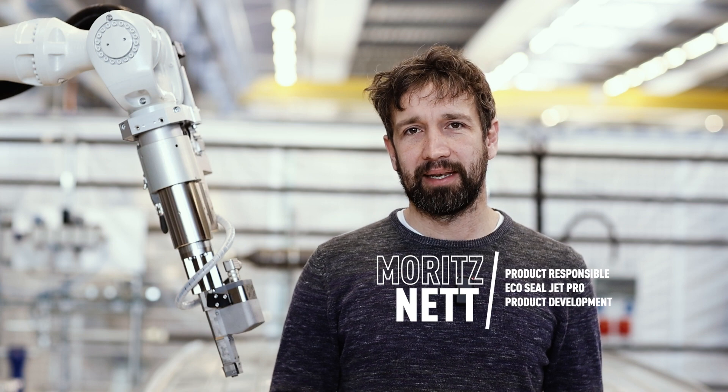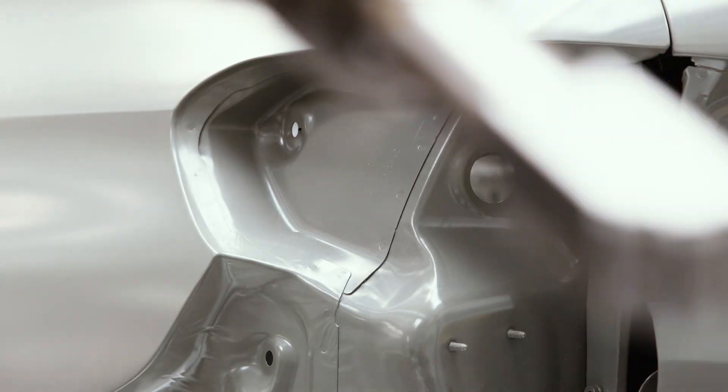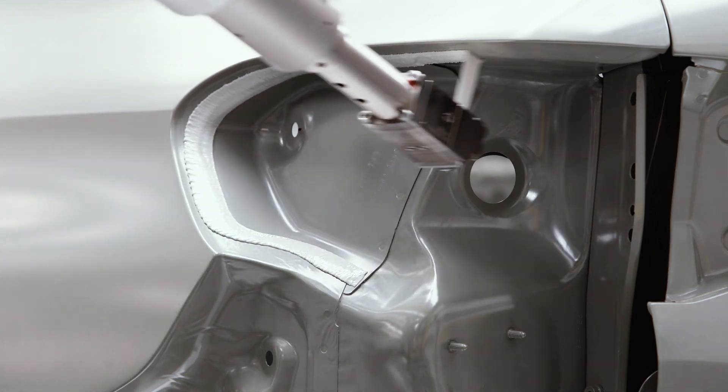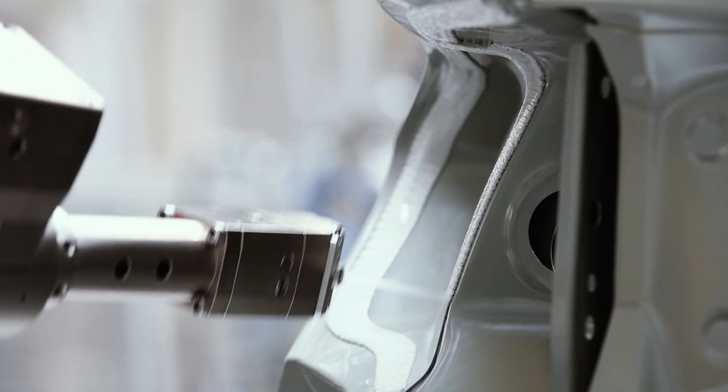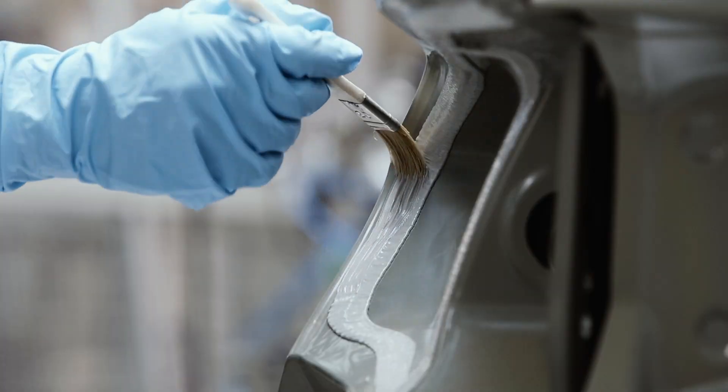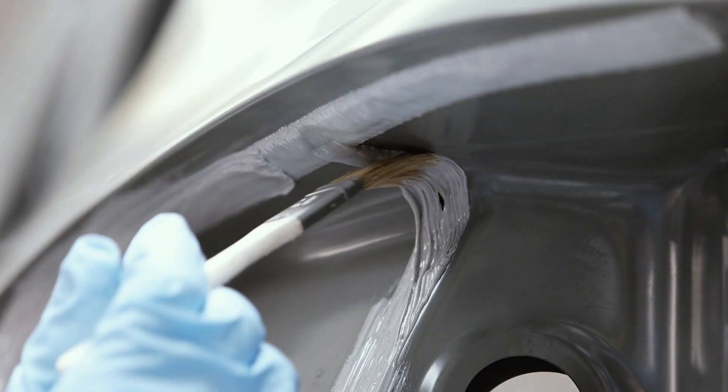In the seam sealing of car bodies, sealing material is used. Previously, it was applied in constant width through slot or round nozzles. This sealing process involved a lot of manual effort and increased material consumption. Screw holes had to be plugged by hand before the seam was sealed. Afterwards, the plugs had to be removed again and disposed of in the hazardous waste. In addition, seams often had to be touched up by hand afterwards.